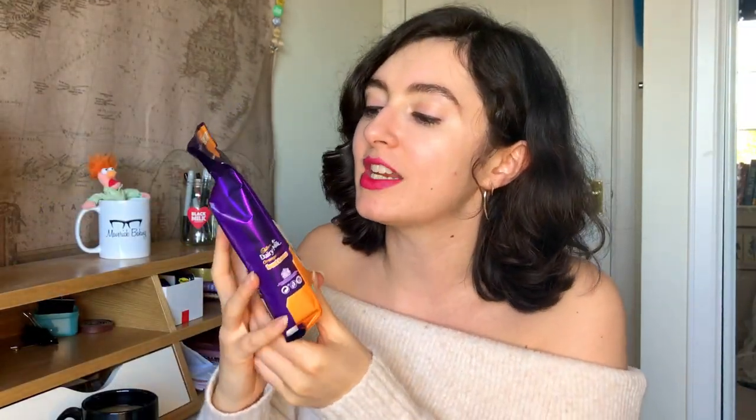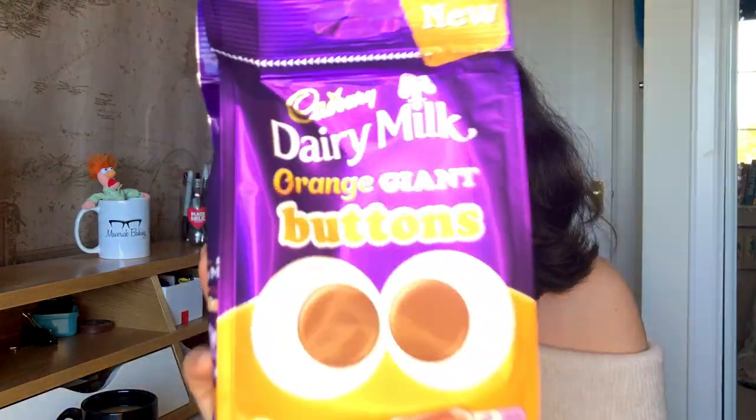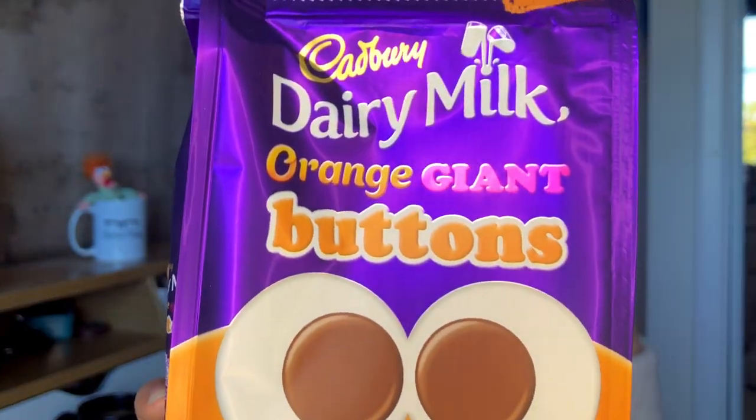Let's start with the Cadbury Dairy Milk Orange Giant Buttons. I'm quite a big fan of the packaging — even though they've gone overboard with about 600 different kinds of fonts on the front, the purple and orange color clash is jarringly attractive. One thing I will compliment them on is they appear to have used orange oil, which is a lot better than artificial orange flavoring — I've said this so many times in recent videos.